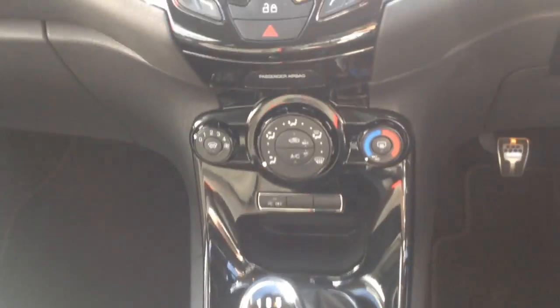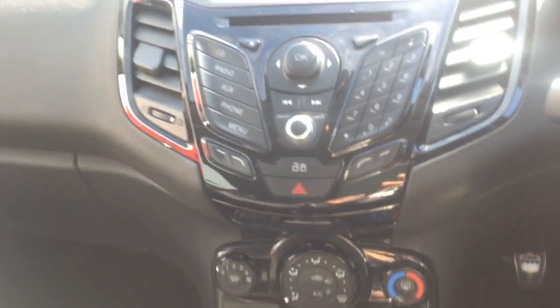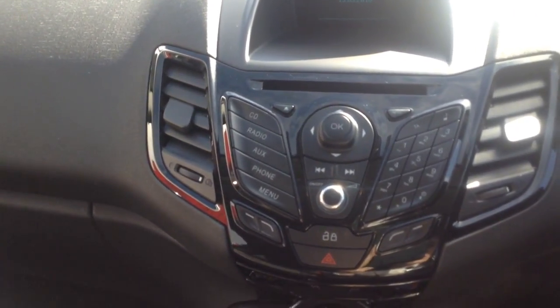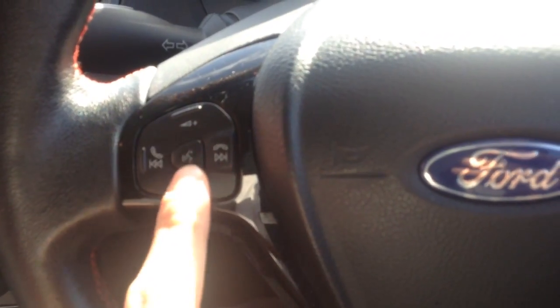It's a very nice piano black interior. The car's got air conditioning, and just above that we've got the digital radio with a CD player as well, and also Bluetooth. These can all be used with the steering wheel controls, such as answering the phone, giving it voice commands, and adjusting the digital radio.